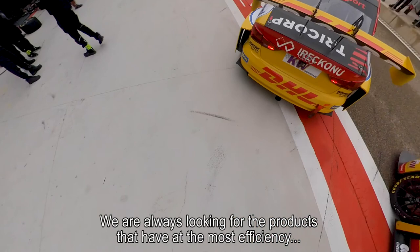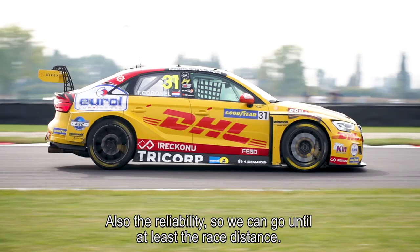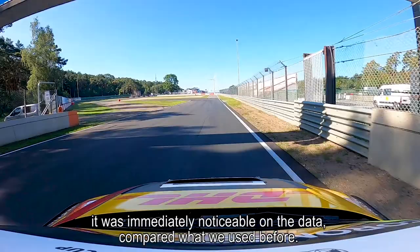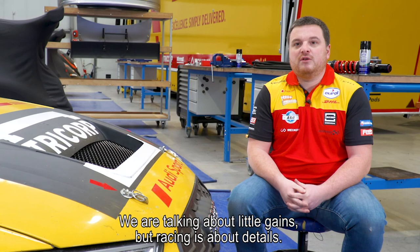We are always looking for the product to be most efficient across the range of temperatures the car is working at, and also the reliability to last at least a race distance. The result we can measure is directly on speed — the car is getting quicker on the straight. When we got the first development of the engine oil, the new product, it was directly significant on the data compared to what we used before.